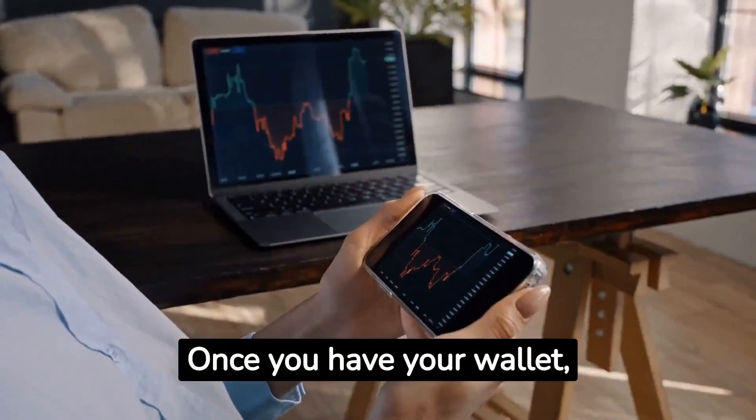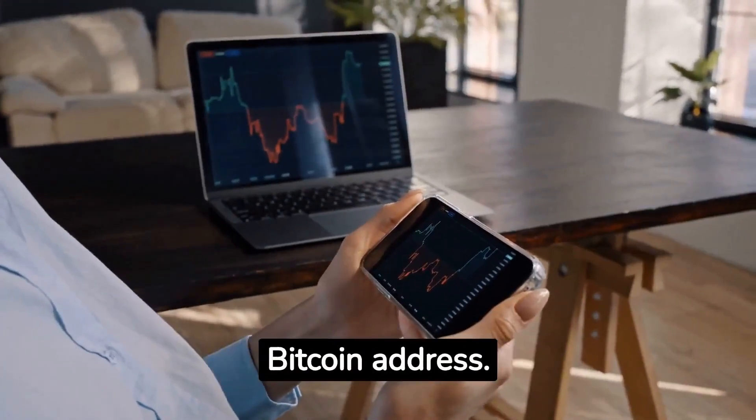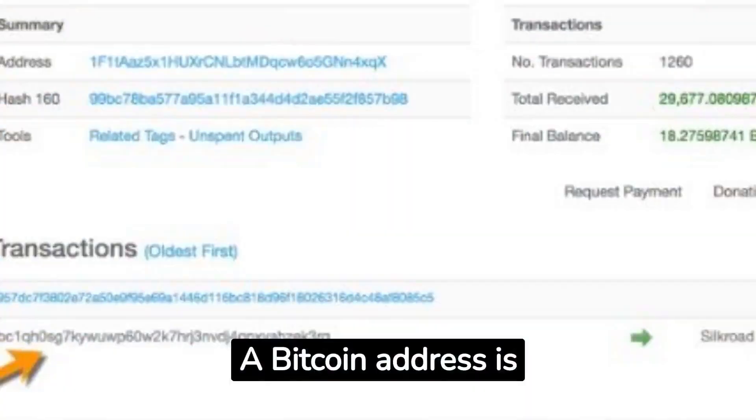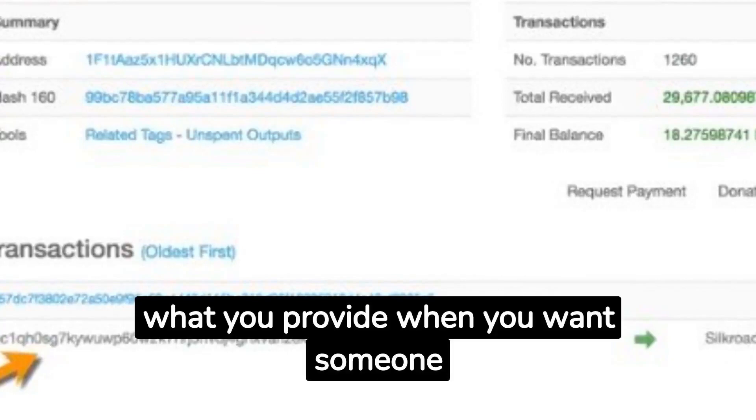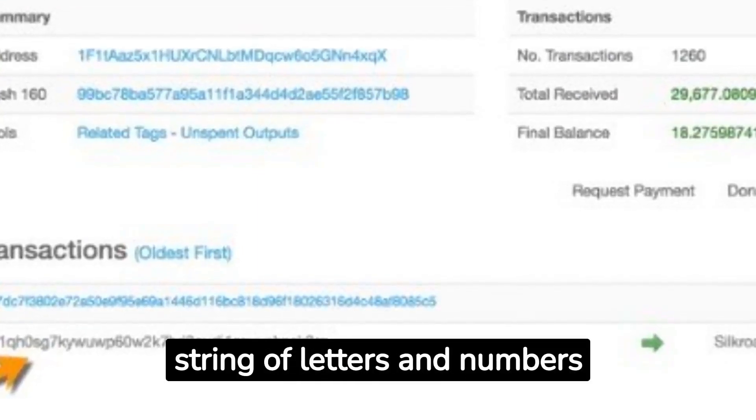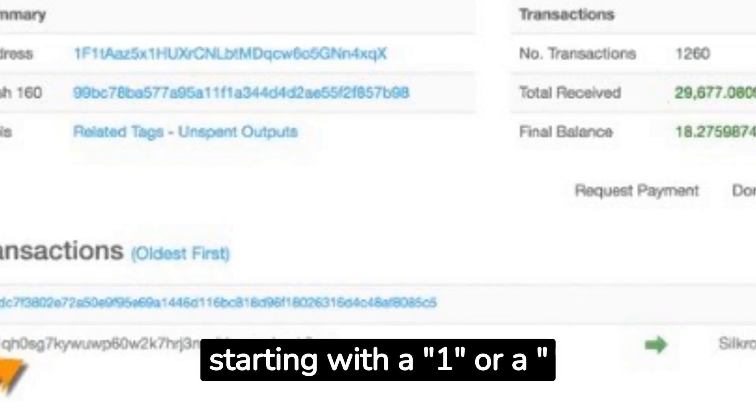Once you have your wallet, make sure you find your bitcoin address. What is a bitcoin address? A bitcoin address is what you provide when you want someone to send you bitcoins. It's a long string of letters and numbers starting with a 1 or a 3.